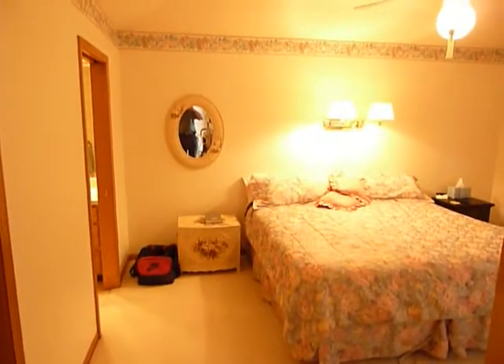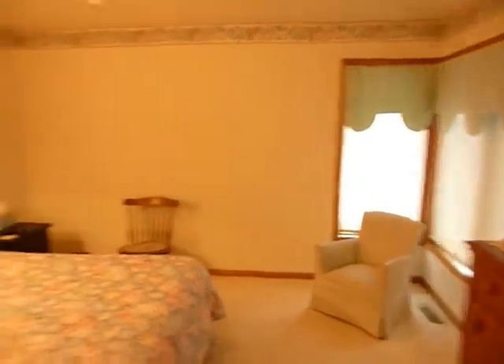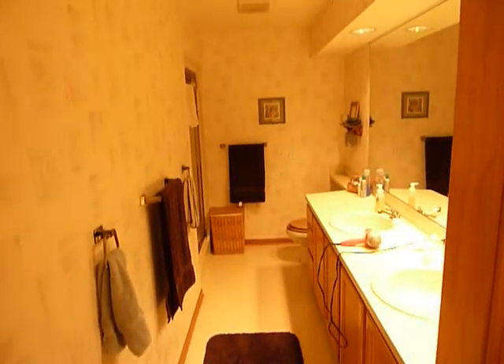We walk into the master bedroom. Double doors open into a nice, generously sized room. There's a full bath with shower and a nice walk-in closet.